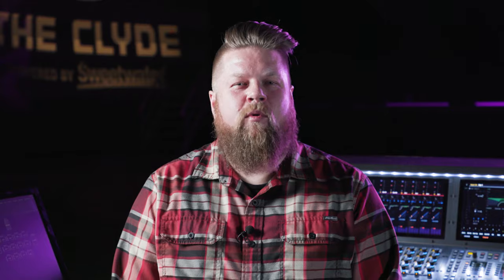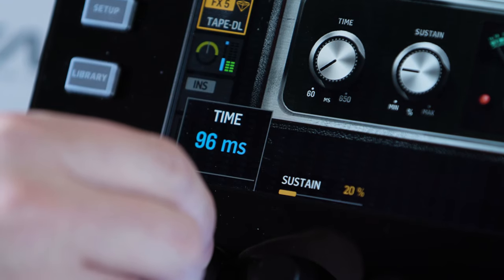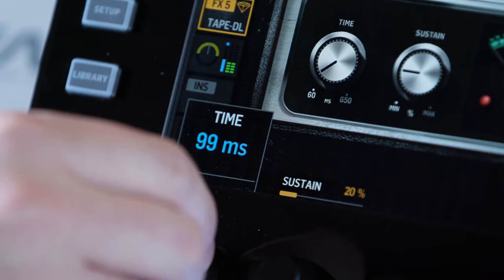There are several different styles of delay you can choose to use on a vocal, and mixing a few of them adds a nice but subtle effect. A short slap delay, somewhere between 80 and 110 milliseconds, is a great way to add a little bit of depth to the vocal.